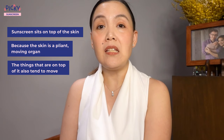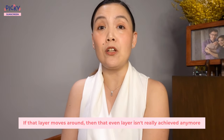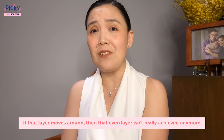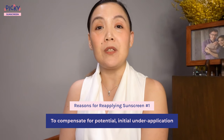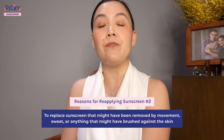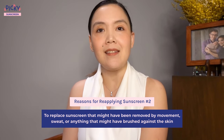Another question I get a lot is: do you really need to reapply sunscreen? Sunscreen sits on top of the skin, and because the skin is a pliant, moving organ, naturally the things on top of it also tend to move. You really need an even layer of sunscreen for it to work effectively, but if that layer moves around, that even layer isn't really achieved anymore. The reasons for reapplying sunscreen are: number one, to compensate for potential initial under-application; and second, to replace sunscreen that might have been removed by movement, sweat, swimming, sand, friction with clothing, or anything that might have brushed against the skin.